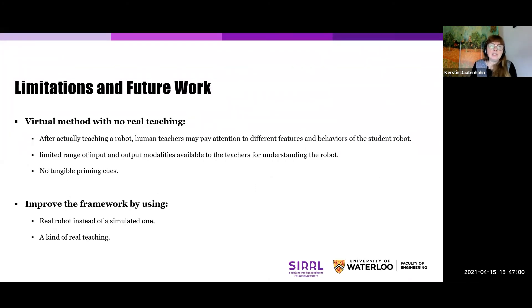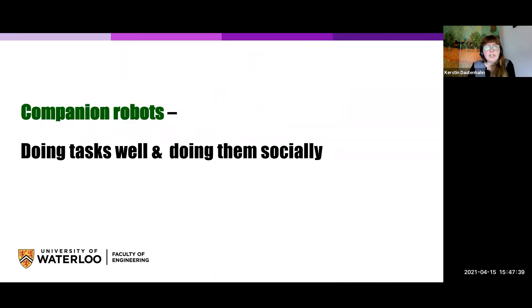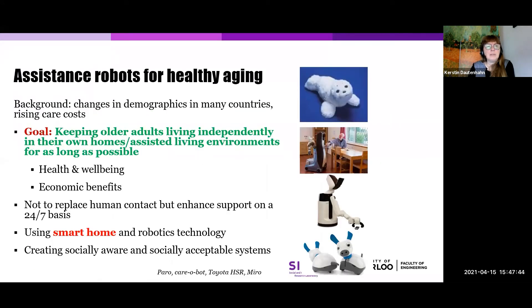Of course, there are many limitations to doing HRI research projects during COVID-19 where we cannot have in-person studies. We could not do any real teaching. We have actually addressed this now and done another remote study where people are actually able to teach the robot, and we have recently submitted that to a conference. We are definitely looking forward to future in-person studies.